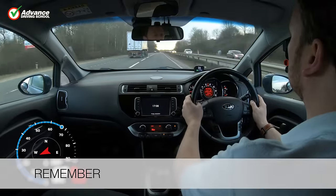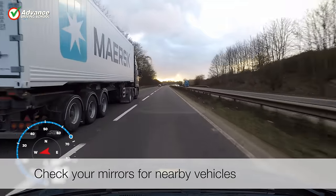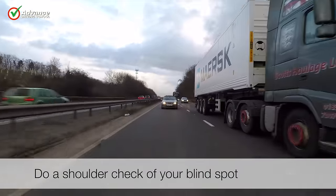So remember to: check your mirrors for nearby vehicles, and do a shoulder check of your blind spot.